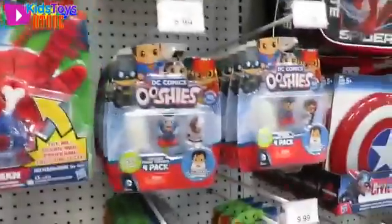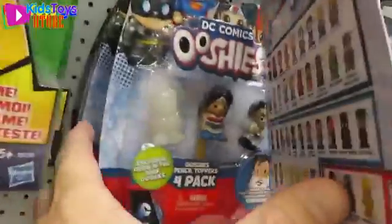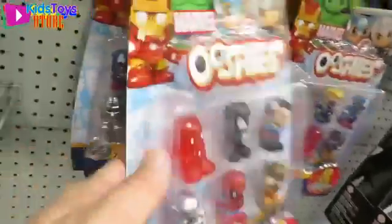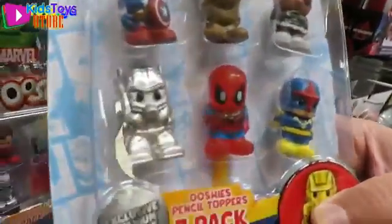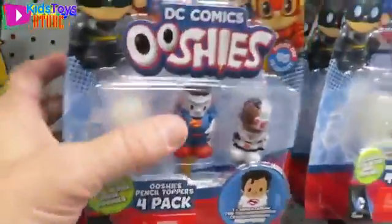Superhero section — the Ooshies! Let's see, maybe Thor is in one of these packs. Here are the four packs — these are cool. It looks like a lot of these packs are the same, but you get a hidden Ooshie inside. The characters on the front are the same. Wow — look, there's Groot! Who's this — Ant-Man? A silver Ant-Man, like Titanium Ant-Man. I don't see one with Thor on the front. The search for Thor continues! I don't see any Marvel four packs either — just DC.